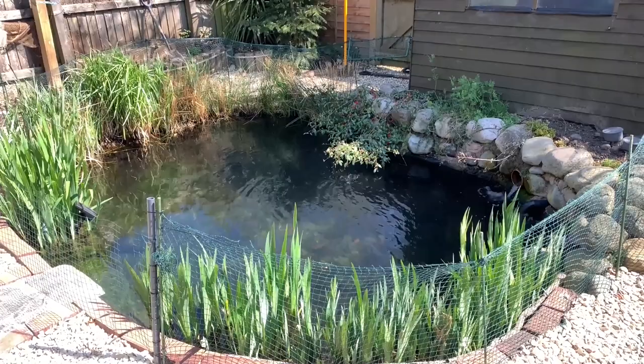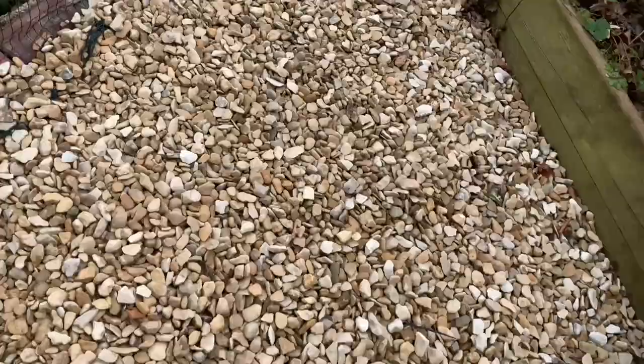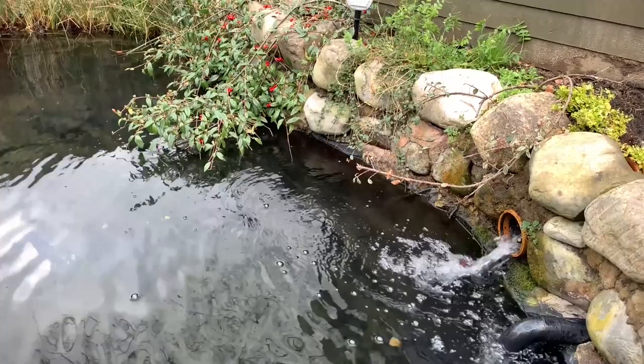I've done a few jobs around the pond lately — some small tweaks, some larger; some have been successful, some not so much. Job one: since adding the gravel liner as a test, I've noticed the water level has been dropping — just an inch and then stopping, but dropping nevertheless.